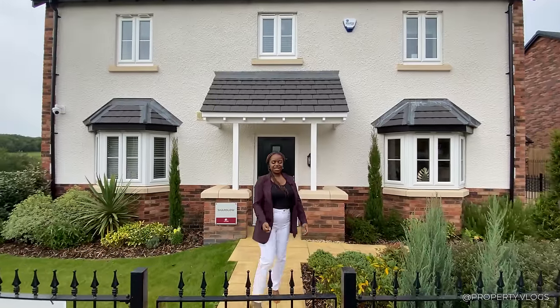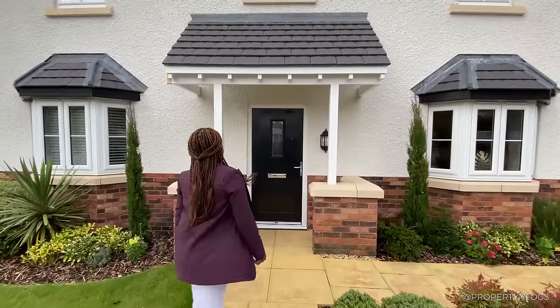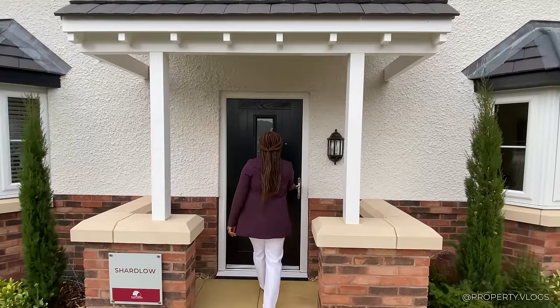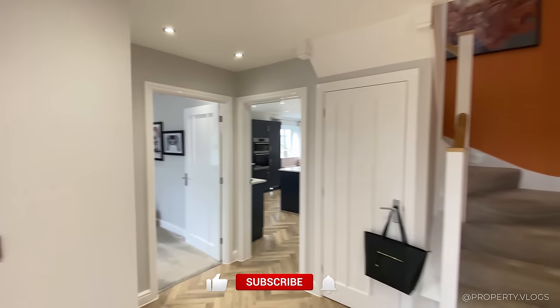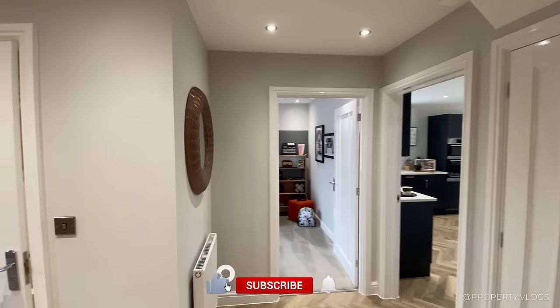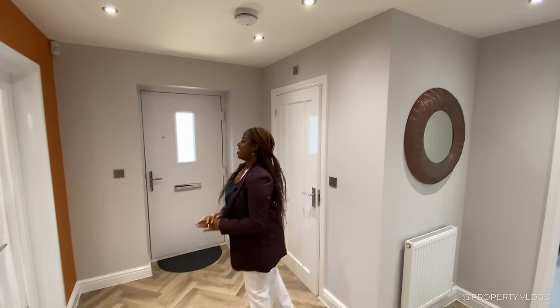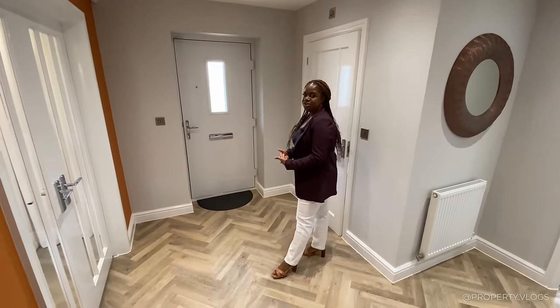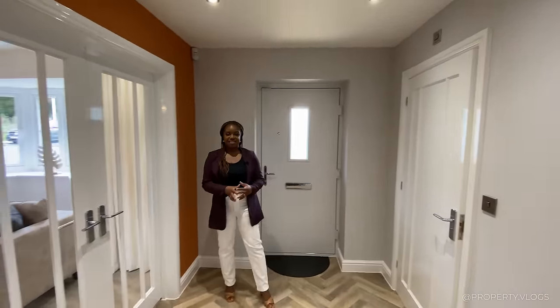Let me let you in and let's start the tour. Come inside, welcome home. Make yourself nice and comfortable. First impressions — my personal first impression is this is definitely a very attractive hallway.